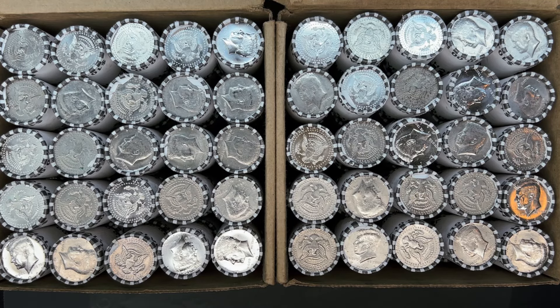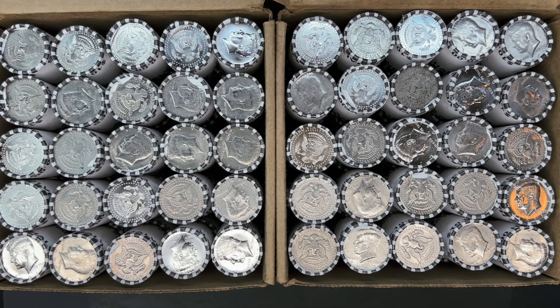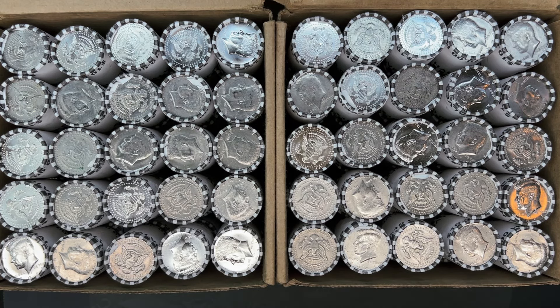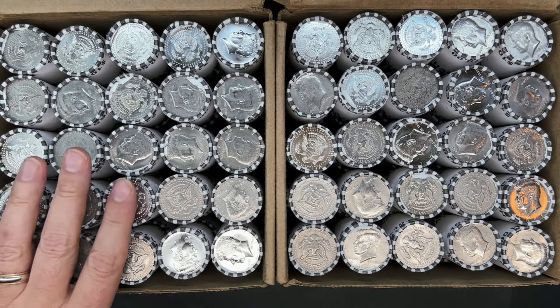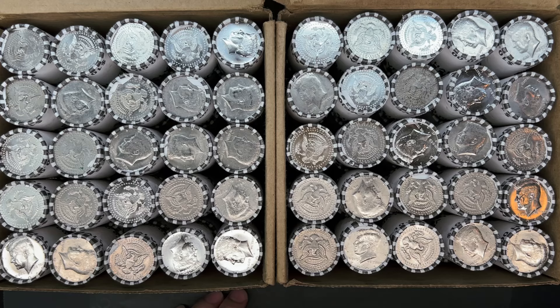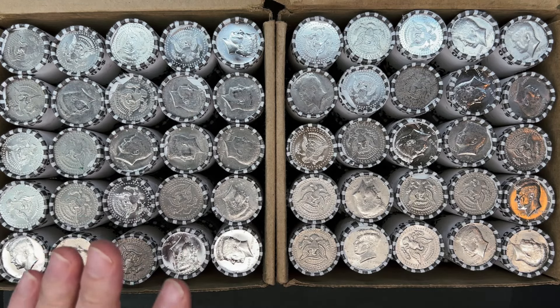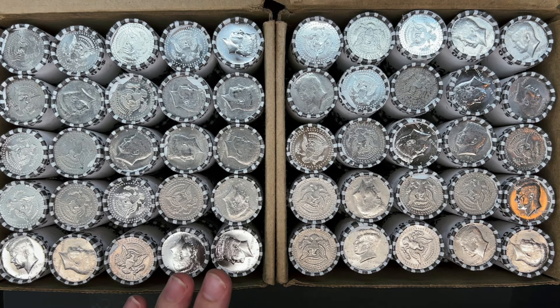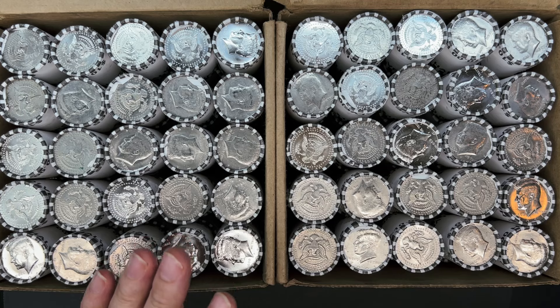What's up, YouTube? Georgia Silver Hunter back, and today we'll be hunting our weekly thousand dollars worth of half dollars from Brinks. I did pick these up from my normal Fifth Third Bank, like I do just about every week, and I'm excited to get into them. I'm a little put off by all the super shiny ones. Definitely going to be a lot of 2021s, but that doesn't mean there can't be good stuff in the middle of the roll. Let's hopefully find some silver.